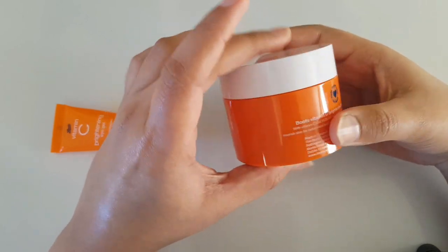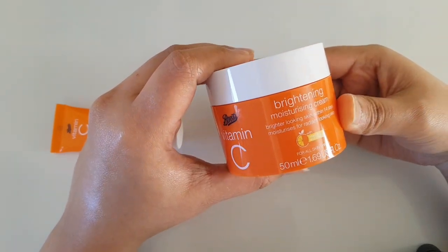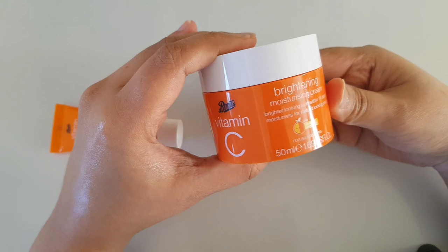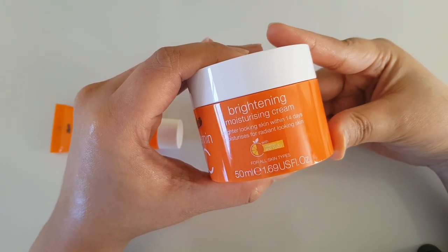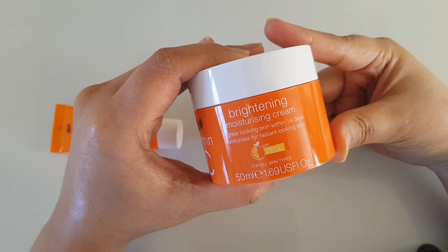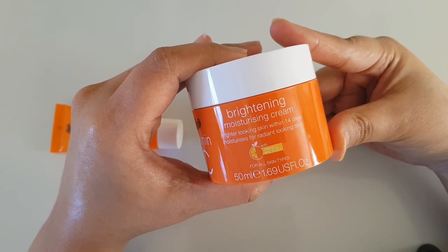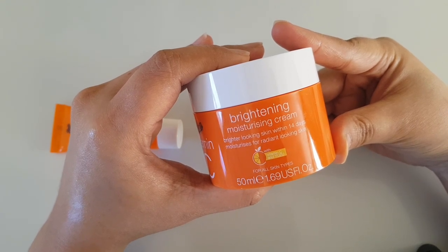Apart from that, this is a good product. If you need vitamin C in your skincare and want to incorporate it, you can definitely go for Boots Vitamin C Brightening Moisturizing Cream. Hope you like my review — if so, please don't forget to subscribe to my channel, hit the like button, hit the notification bell, and support me to grow. See you in my next review, take care, bye, stay safe!